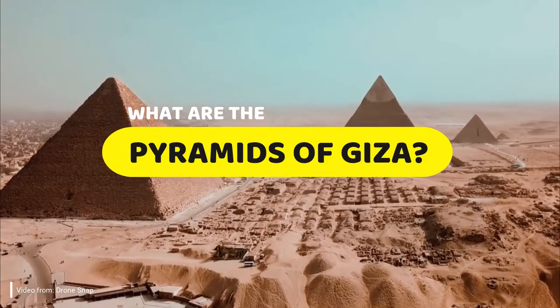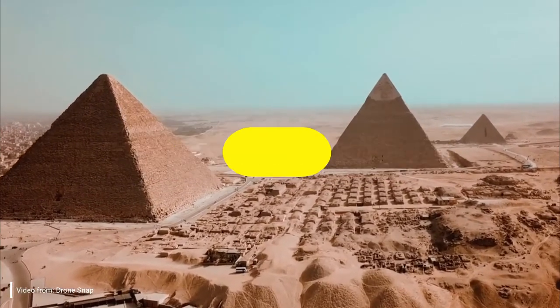What are the pyramids of Giza, and who are these pyramids built for? In this video, we are going to crack them down in a nutshell for you.